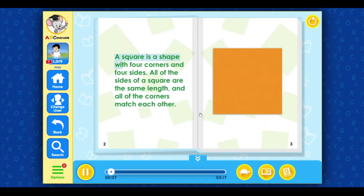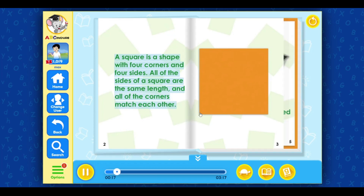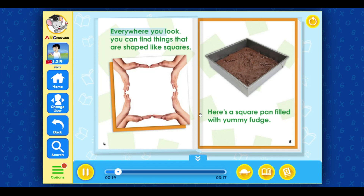A square is a shape with four corners and four sides. All of the sides of a square are the same length, and all of the corners match each other. Everywhere you look, you can find things that are shaped like squares.